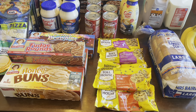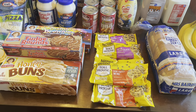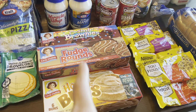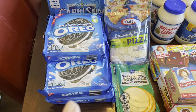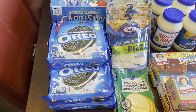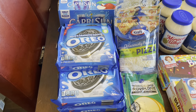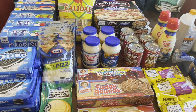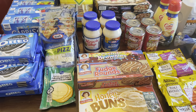That is everything I got. Let me go over the totals on this part of the haul. Before store coupons, sale prices, and plugging in your membership number, this was $246 worth of food. After my in-store coupons, sales, Ibotta rebates, and Fetch rebates, I only spent $86.86 out of pocket on all of this.